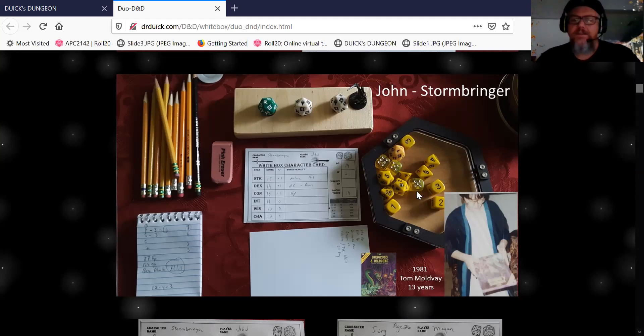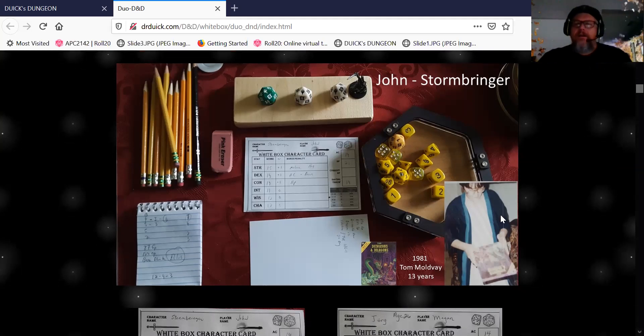I have a big set too. This is my nerd picture — this is me at 13 years old with my first D&D game set. This is the Tom Moldvay basic D&D. I cut so many lawns to get the Advanced D&D books. And then my brother lost all my stuff, because that's what they do.